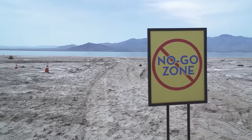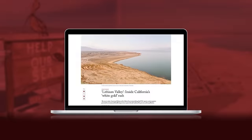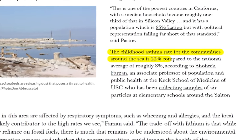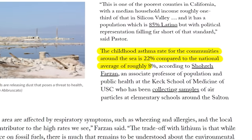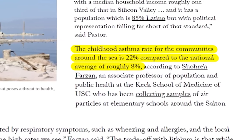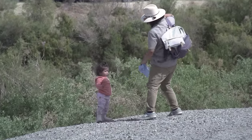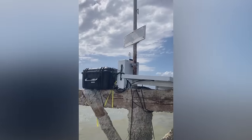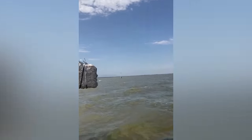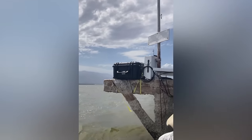Some of those contaminants are being connected to respiratory issues. In a study by the University of Southern California, researchers found about 22 percent of children living near the Salton Sea were diagnosed with asthma — almost three times the national rate. And while what's causing asthma to develop is still being researched, discoveries are being made about what triggers reactions. In October of 2023, Dr. Sinclair and the non-profit Alianza Coachella Valley installed an air quality sensor at the north end of the sea to monitor pollutants.